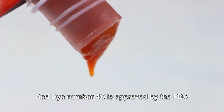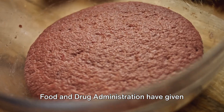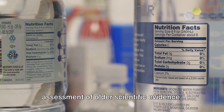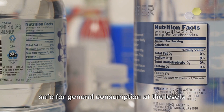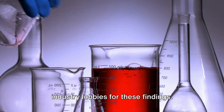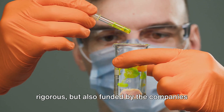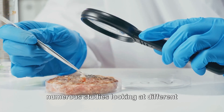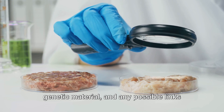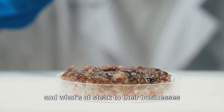Despite these concerns, Red Dye No. 40 is approved by the FDA in the USA, yet banned in other European countries. Regulatory bodies such as the FDA have given the green light for the use of Red Dye No. 40 in food, medicines, and cosmetics, based on their assessment of older scientific evidence — not the latest research. One also has to wonder how much the food industry lobbies for these findings. The approval process involves evaluating numerous studies on safety, including potential adverse reactions, metabolism impacts, and possible links to cancer. But you also have to look at who is paying for the research and what's at stake to their businesses.